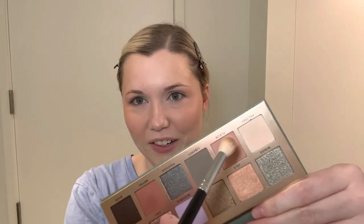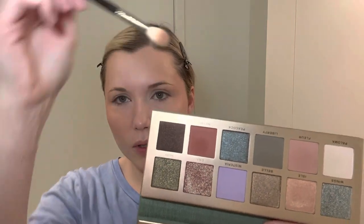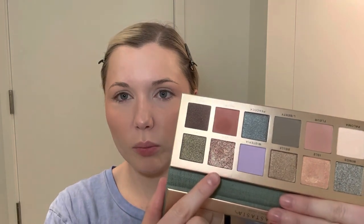I got this Anastasia Beverly Hills palette from Nordstrom on a super sale — they price-matched the ABH website's Black Friday special offer, so it was deeply discounted. I'm keeping it pretty simple: going in with the shade Floor in the transition area, then Metro in the crease for depth, and then the shade Lily — a really pretty duo-chrome shimmer — all over the lid.